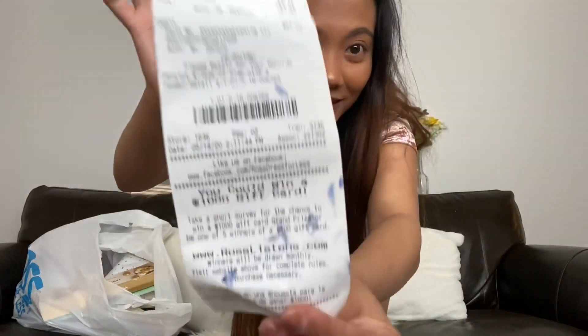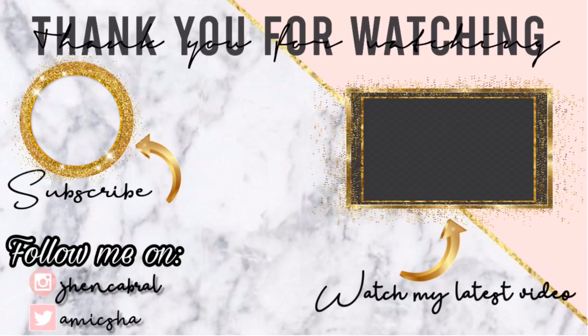By the way guys, all of that stuff totals to $67 dollars. All of that for $67 — you really can't beat that. It's a good deal!